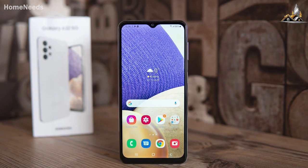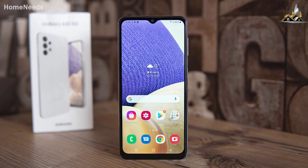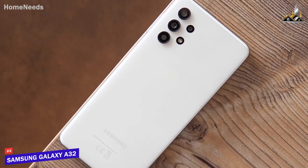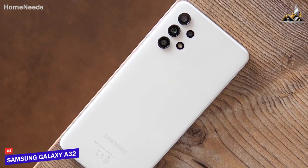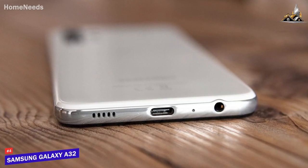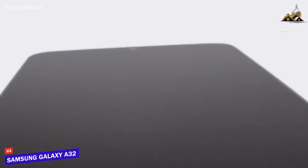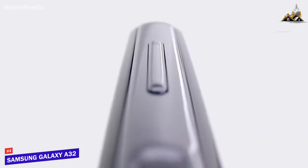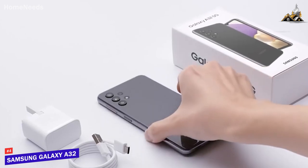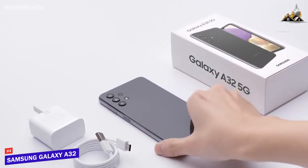Samsung Galaxy A32 5G. For anyone who wants a solid, inexpensive smartphone that can nail the basics like browsing the web or scrolling through social media, the Samsung Galaxy A32 5G is my choice as the best budget Samsung phone in 2022. Samsung has solid options available at various price points, and their Galaxy A32 model is an inexpensive alternative to their premium models. Despite the affordable price, it has some solid features, including a stunning AMOLED display, a sturdy build, and capable internal components.